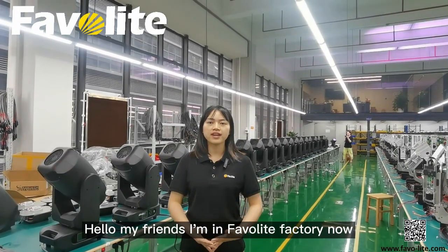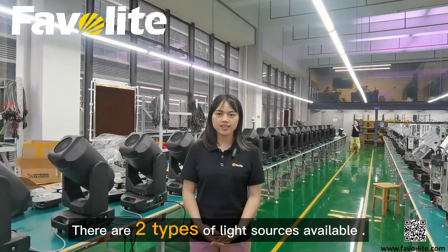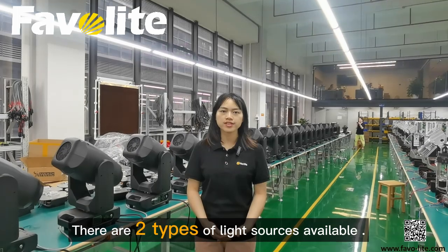Hello, my friends. I'm in Favourite Factory now. When you purchase Vida Pro 350, there are two types of light shows available.